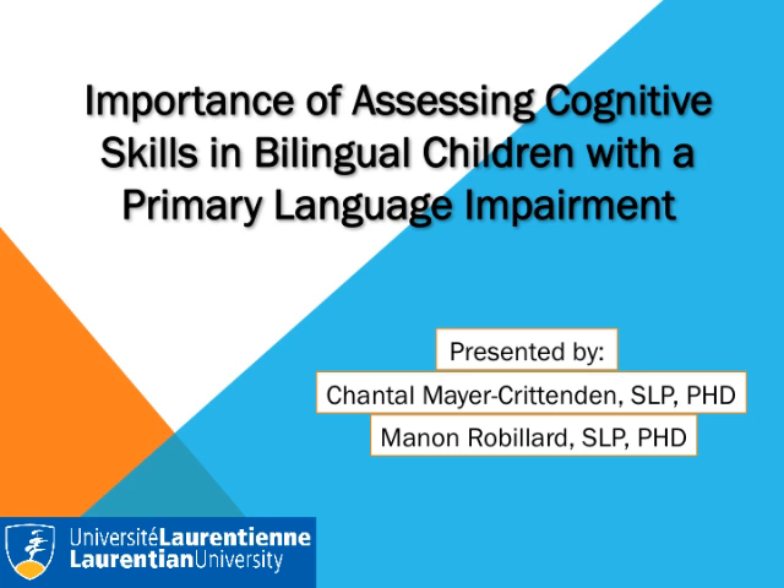Hi, my name is Chantal Mayer-Crettenden, and I will be giving a talk on the importance of assessing cognitive skills in bilingual children with a primary language impairment. This presentation was prepared by myself and my colleague Manaw Rabiaw, both speech-language pathologists and assistant professors at Laurentian University in Sudbury, Ontario, Canada.